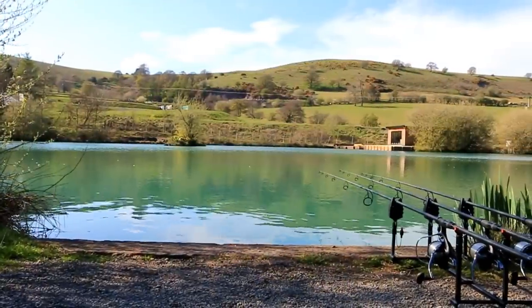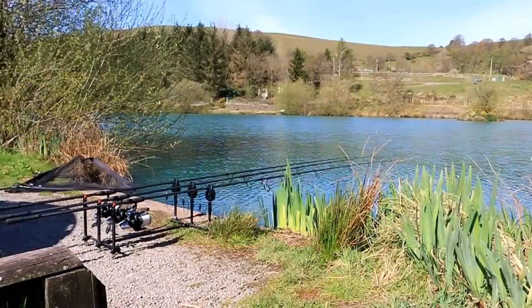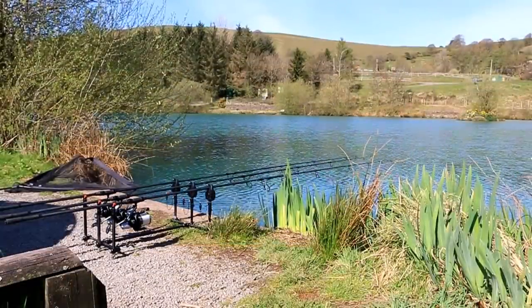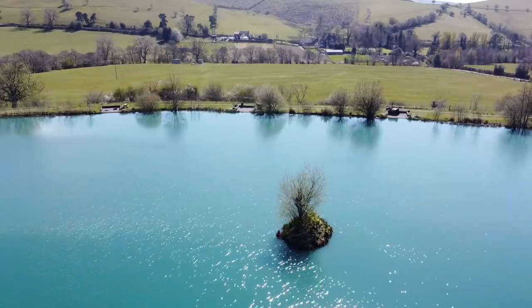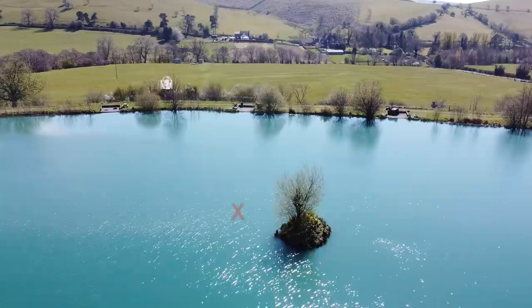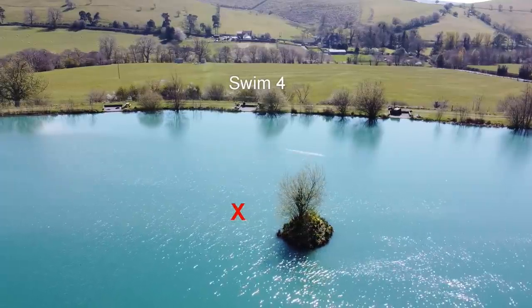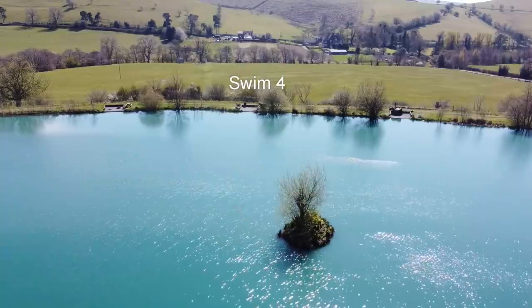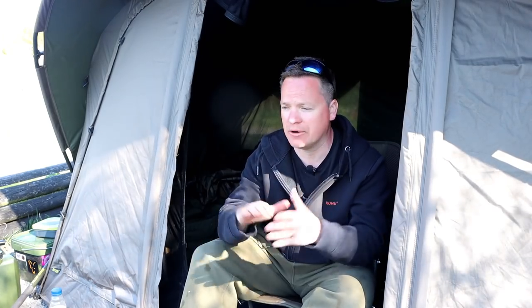Straight in front of me there's a lovely island, shared between swim three and swim four. Luke, who's down from me, is fishing the left-hand side, and I'm fishing the right-hand side. I'll bring up the drone footage now. I'm fishing my left-hand rod just on that area where you can see the X, in about four and a half to five foot of water. Really nice clean area - casting the lead out, it's a proper crack-down, so it's a nice polished area.